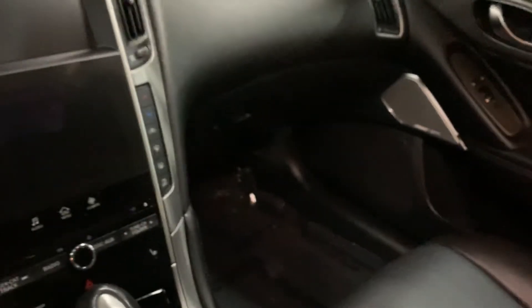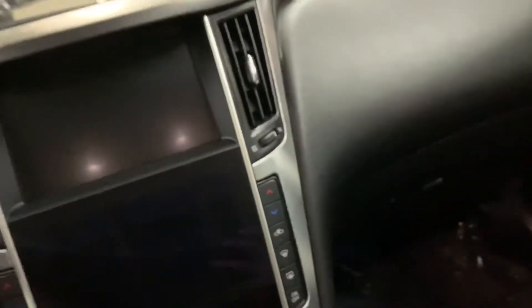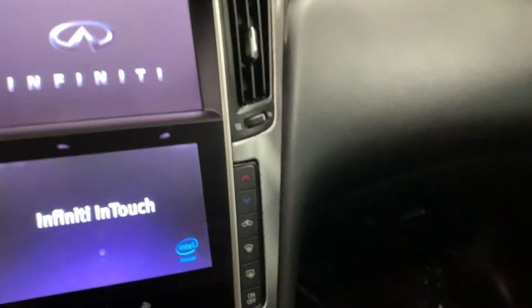This vehicle comes with one set of keys — I'll show you the key right here. I'm going to go ahead and start the vehicle for you: press the brake and engine start button.